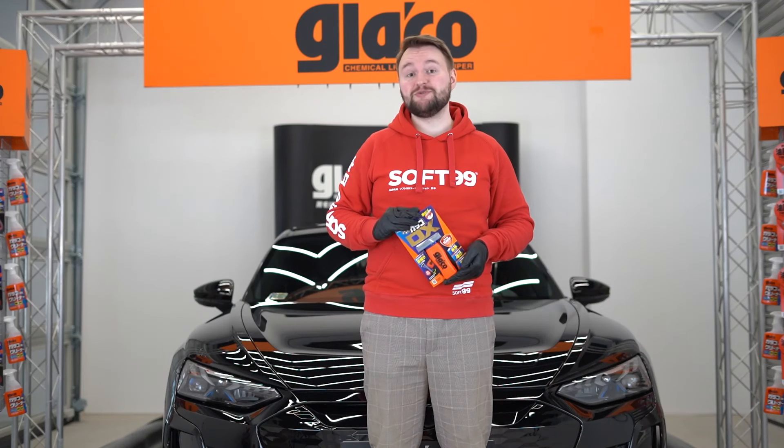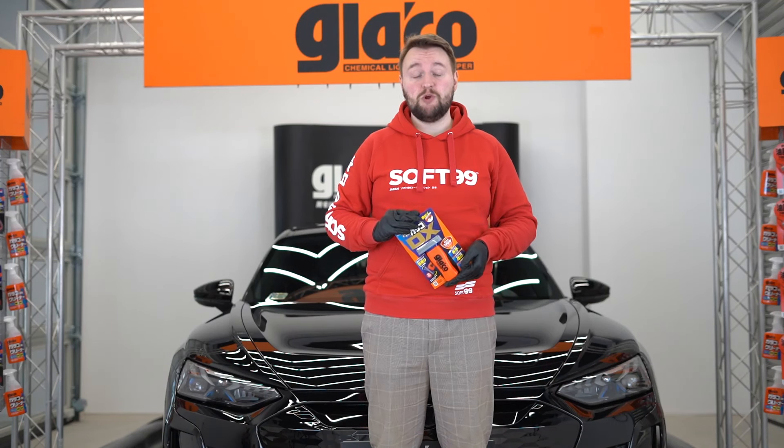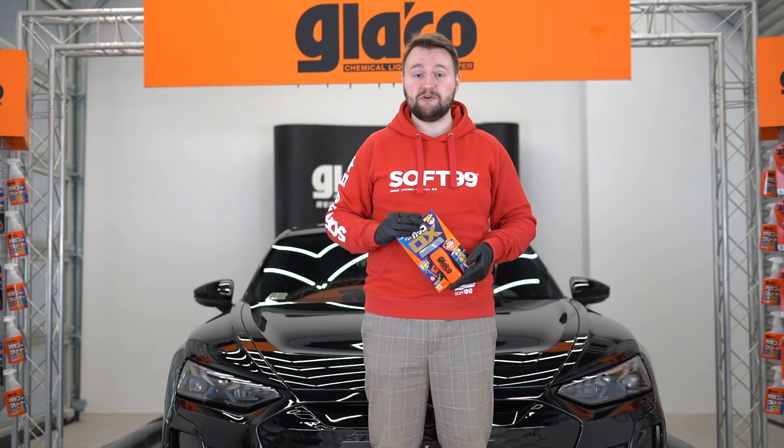It's time for Glyco DX to appear on your windscreen too. If you have any questions, we look forward to hearing from you in the comments below. Take care.